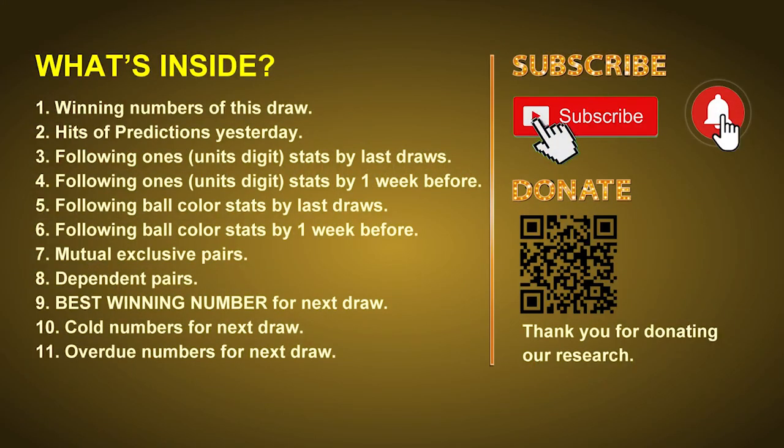Good afternoon, my friends. Welcome to UK 49's Lunchtime Club, where we share statistics and probability of UK 49's lunchtime winning numbers and maybe give you some inspiration for numbers of next draw. Please like, share, and subscribe to our channel if you like it, and don't hesitate to leave us comments. In this video we will tell you the draw result today, review hits of predictions we made yesterday, then do some math to find out the best ball color and best winning numbers for next draw, and give you tips on mutual exclusive pairs, dependent pairs, cold numbers, and overdue numbers.